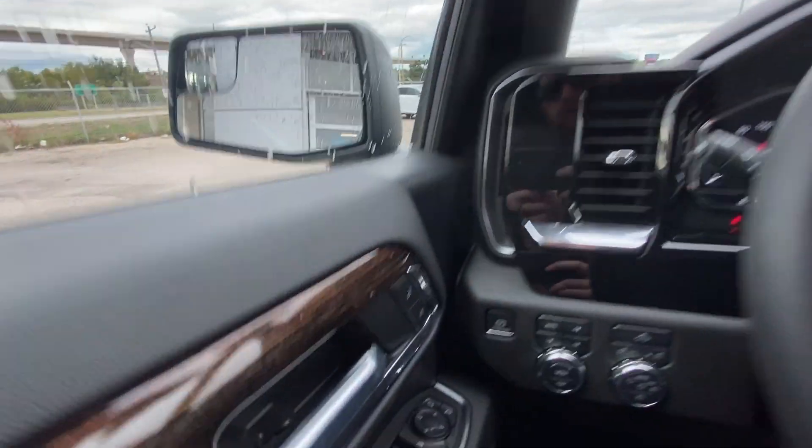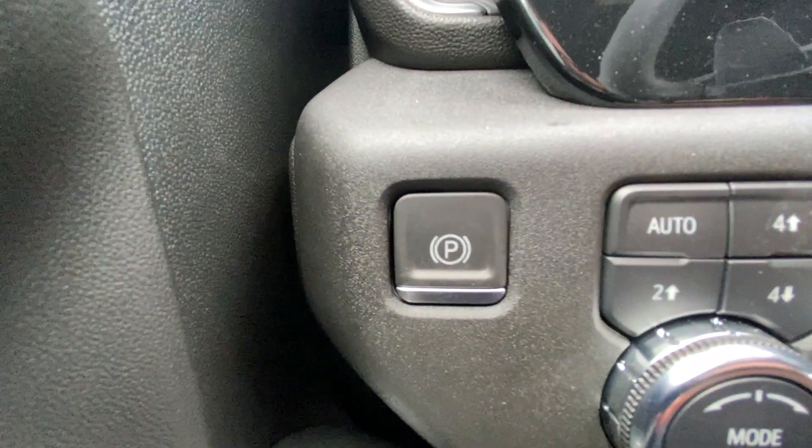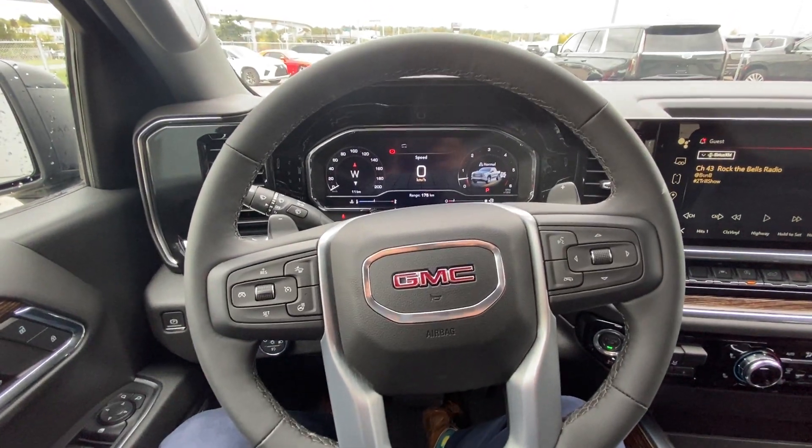Taking a look inside the Elevation, starting on your left-hand side, we have the controls for your power-adjustable mirrors, electronic parking brake, button-activated trailer and driving modes, automatic headlights and fog lights toggle.